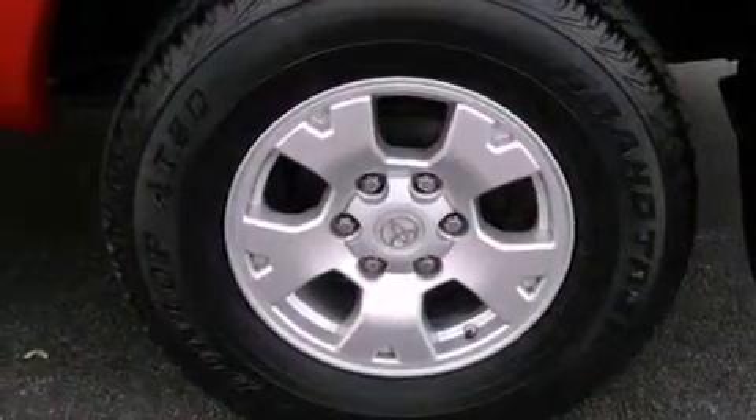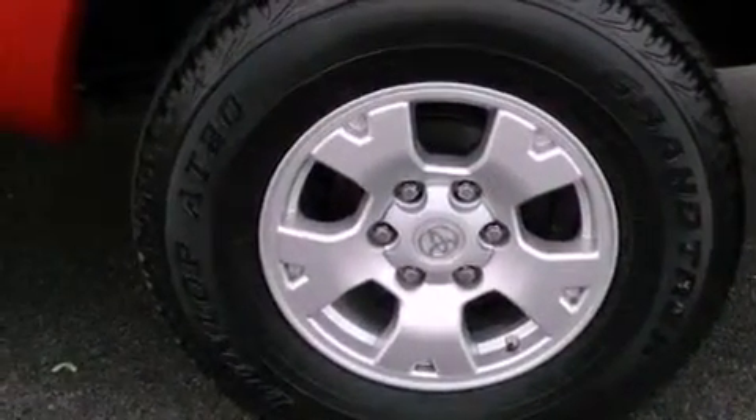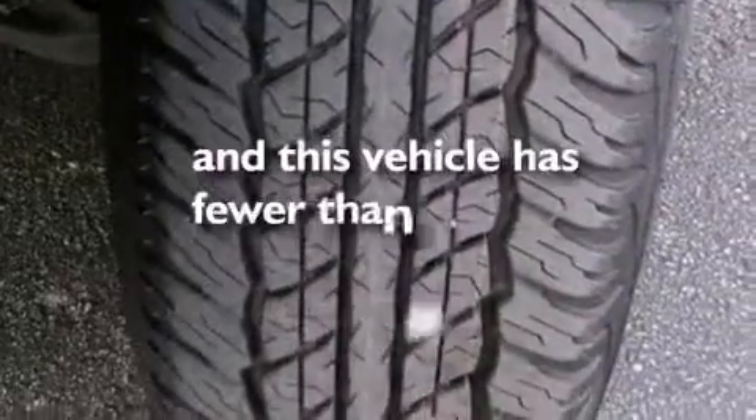An anti-lock braking system, side impact airbags, rear-seat child-proof door locks, and this vehicle has less than 39,000 miles.